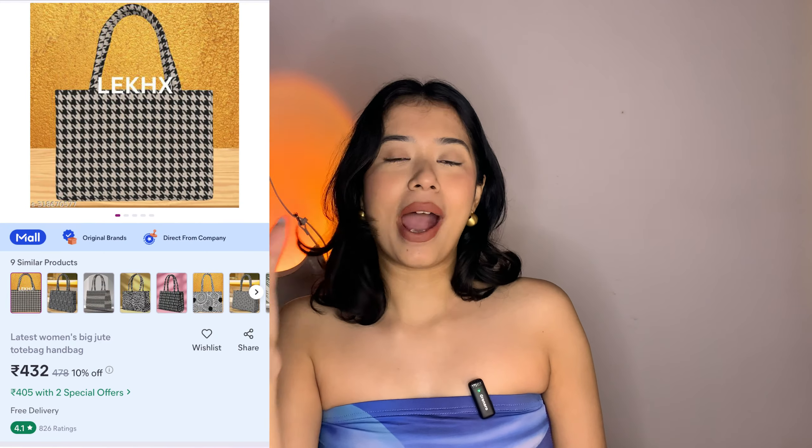This is the exact bag to H&M's, which they sell for like 2,000-2,500 rupees, and I got the same exact bag for 400 rupees from Misho. In the pictures there was a lot of white and black combination, but I got what I actually wanted — it came in a beige cream and black combination. It was very well packaged.